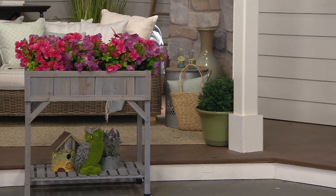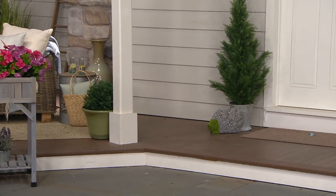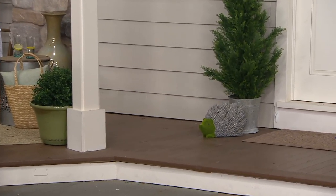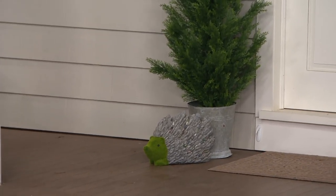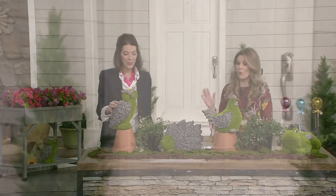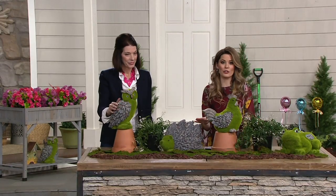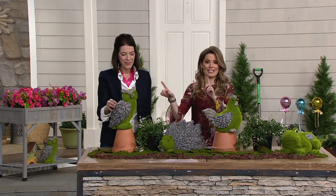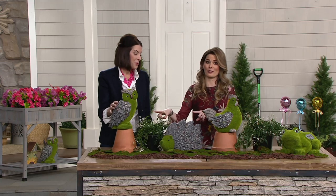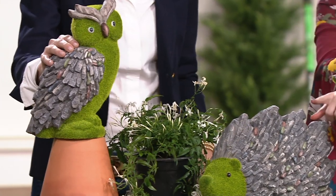You have four choices this morning and the most popular and most limited is the owl. We have fewer than two dozen of these, so if you want the owl, don't walk — run to your app or QVC.com, or place that phone call at 1-800-345-1515, because this guy won't last very long.